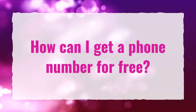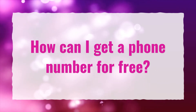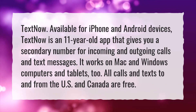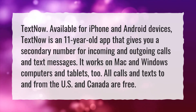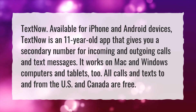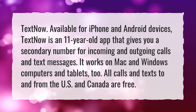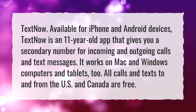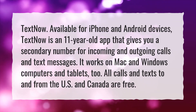How can I get a phone number for free? TextNow is an 11-year-old app that gives you a secondary number for incoming and outgoing calls and text messages. It works on Mac and Windows computers and tablets too. All calls and texts to and from the U.S. and Canada are free.